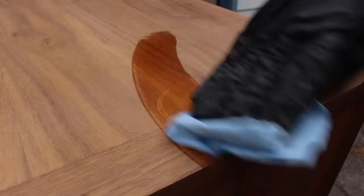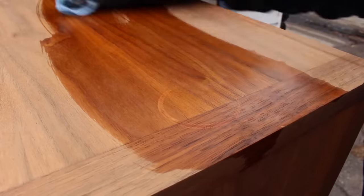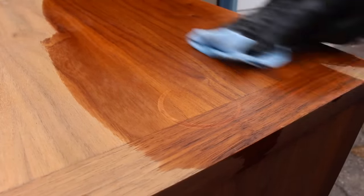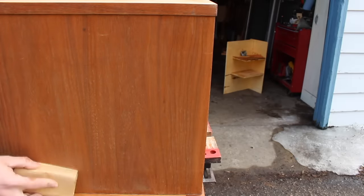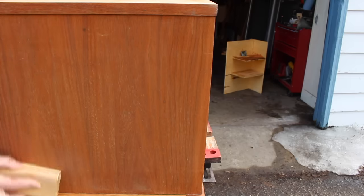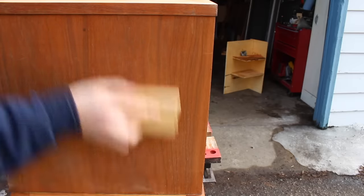Here I'm wetting it down with some naphtha after sanding, and you can see the ring is still somewhat visible. But after the stain is applied, it'll probably be okay. On the rest of the cabinet, I just went over it by hand with 220 grit — it didn't need any more than that. It was in pretty good shape, and I just wanted to smooth out any of the grain that had been raised by the stripping process.